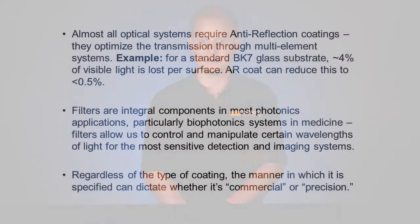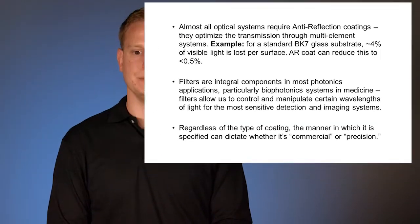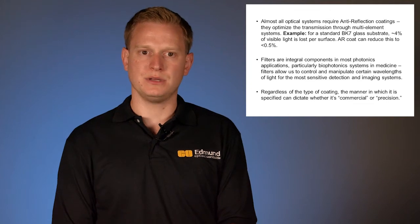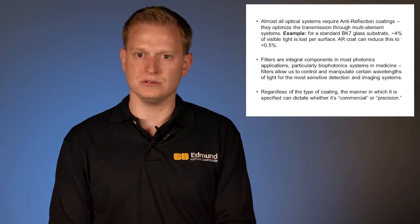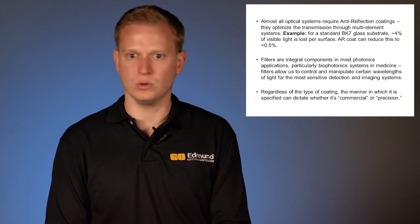Filters are being integrated more and more as applications demand them. Biomedical and biophotonic systems are absolutely demanding these styles of filters. The medical and healthcare field continues to grow as the human population continues to grow and get older. We need to be able to manipulate certain wavelengths of light for sensitive detection and imaging systems — certain wavelengths, more commonly known as near infrared or IR, are non-harmful to the body. Regardless of coating type, specifications can be tightly controlled on the precision side or loosely controlled on the commercial side, with cost being the key justification.